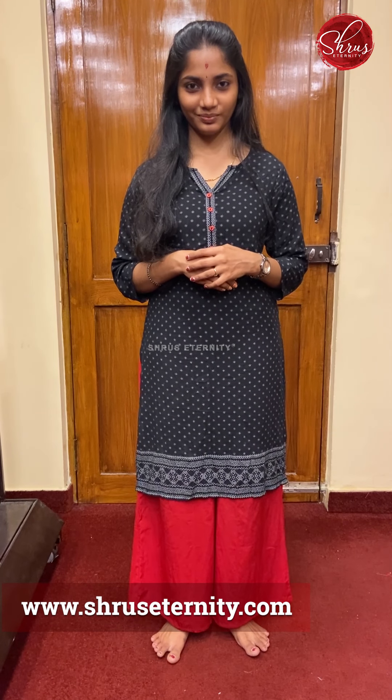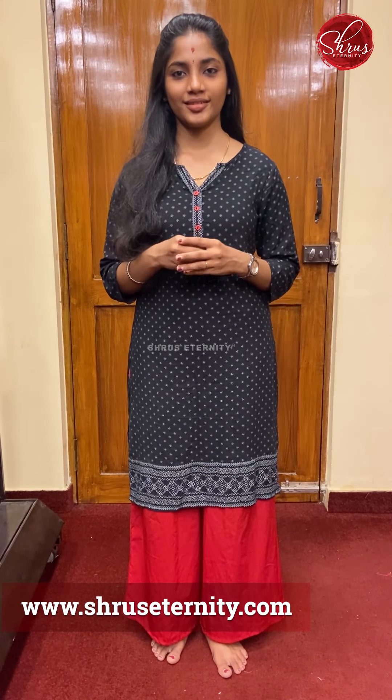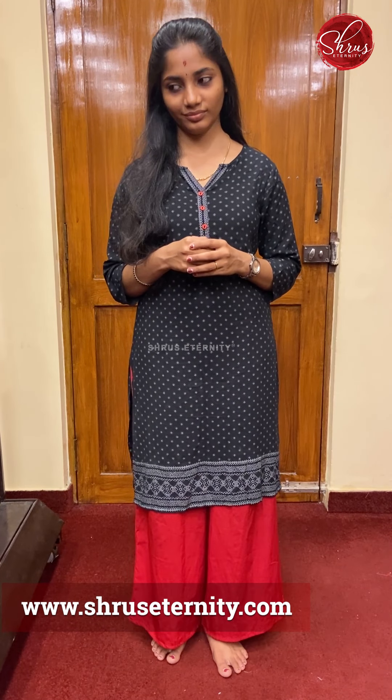Namaskaram! Welcome to Shruseternity's 'What's in the Store' video. In this session we'll be showing you some pure organza sarees all in the price range of ₹5950 to about ₹6950. We're going to be showing you about seven sarees in this session. You can look at all these sarees under our soft silk menu inside the silk room section. With that we'll start the show.